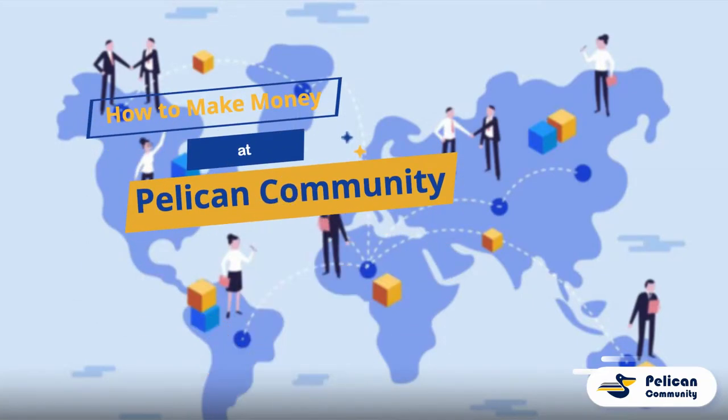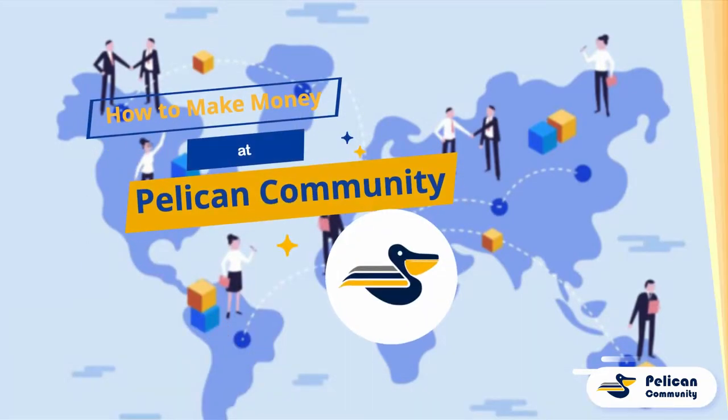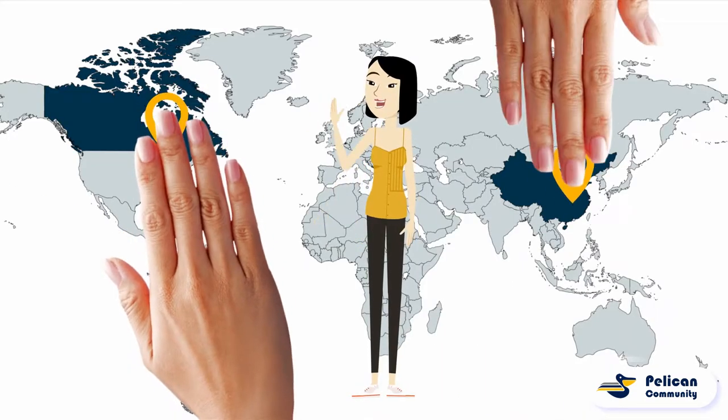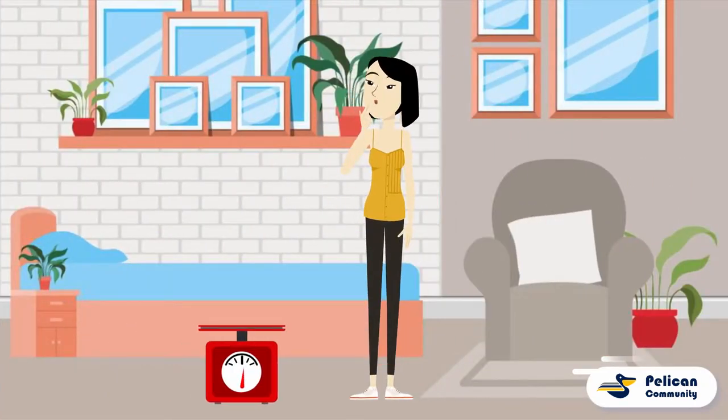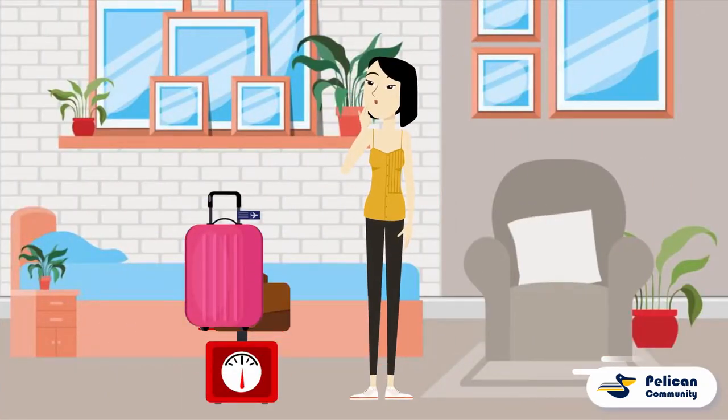How to make money as a passenger with the Pelican community. This is Amy. She's coming back from Shanghai to Toronto to start her new year in university. After she packed her bags, she realized she still has some space in her suitcase and carry-on.